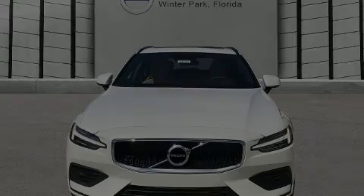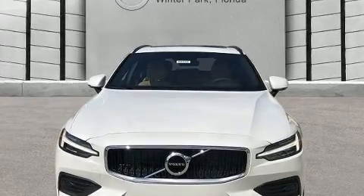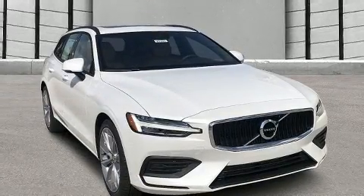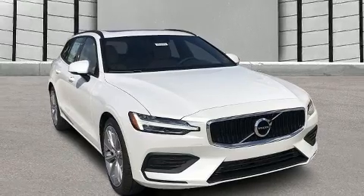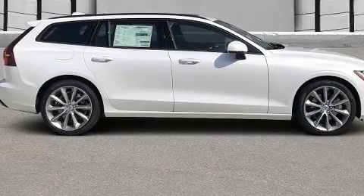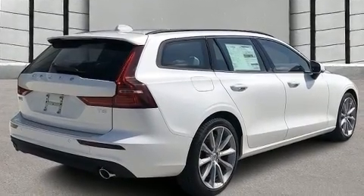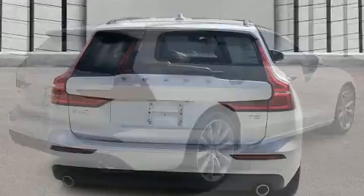Familiarize yourself with the 2020 Volvo V60. This four-door, five-passenger wagon offers the latest in technological innovation and style. It features an automatic transmission, front-wheel drive, and a two-liter four-cylinder engine. A turbocharger further enhances performance while also preserving fuel economy.